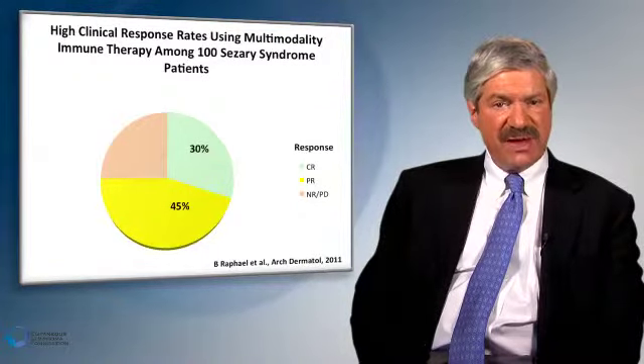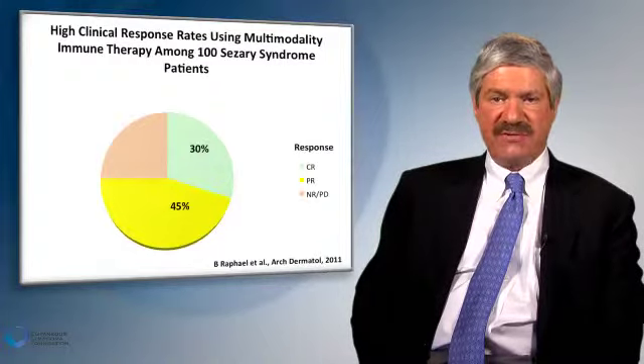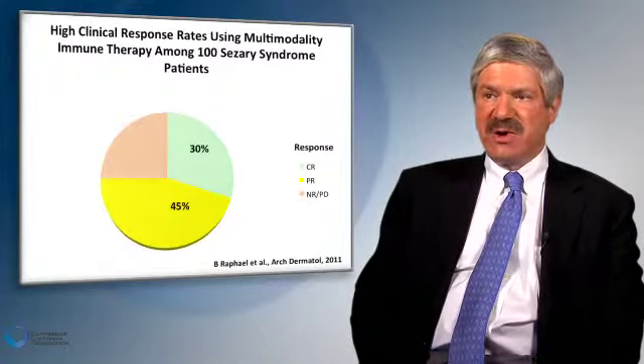For those who eventually progress, or those who are non-responders — the 20 to 25% — that is when we have to utilize other kinds of therapies.